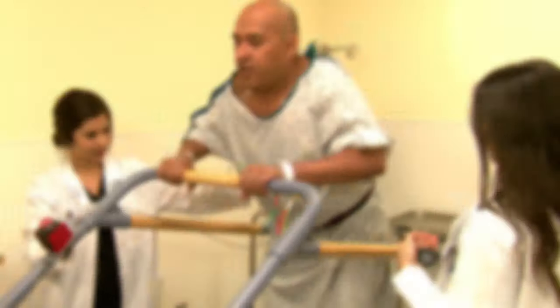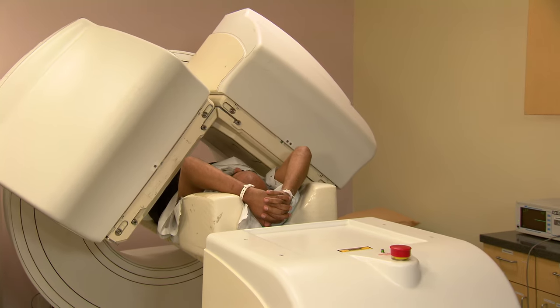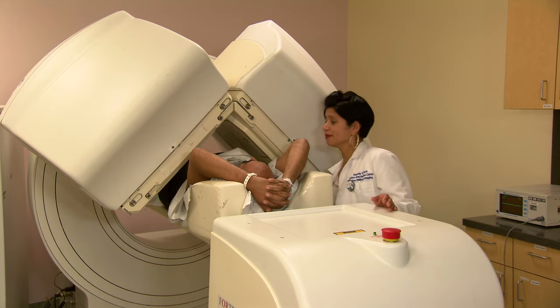After the stress test and a waiting period, you will be ready for part two. During part two, a special camera will be positioned very close to your chest and will take pictures of your heart. This takes about 45 minutes.